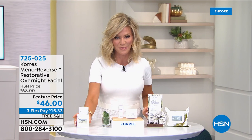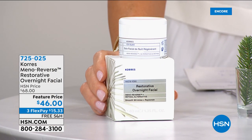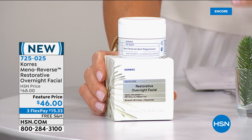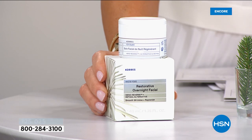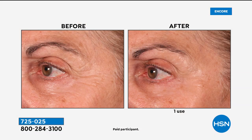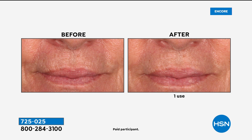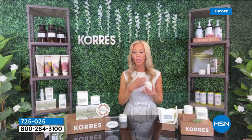Now for the nighttime product — important for those who have gone through menopause and are seeing serious signs of aging. It's the Meta Reverse Overnight Facial, at the lowest price we've ever offered: $46. You can use it around the eye area. For those who've given up — you've got it here today. You only need to use it a couple of times a week at night. During menopause, nighttime water loss is heightened — you wake up and your skin looks like a raisin. This helps with the lipids and water loss.